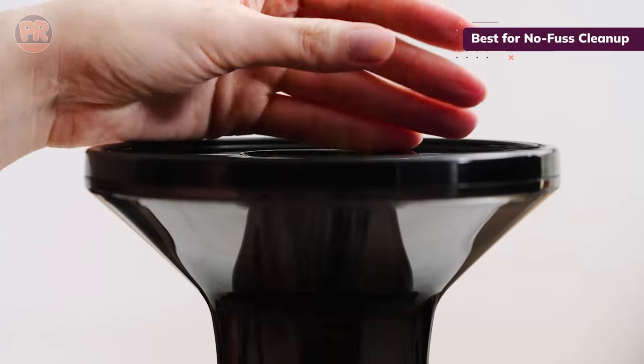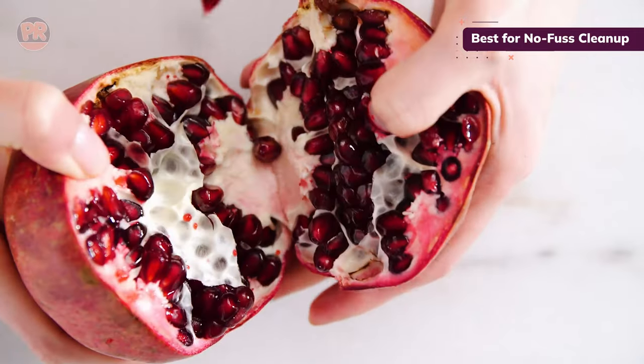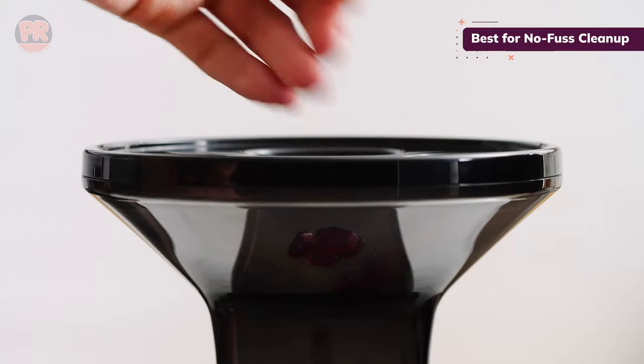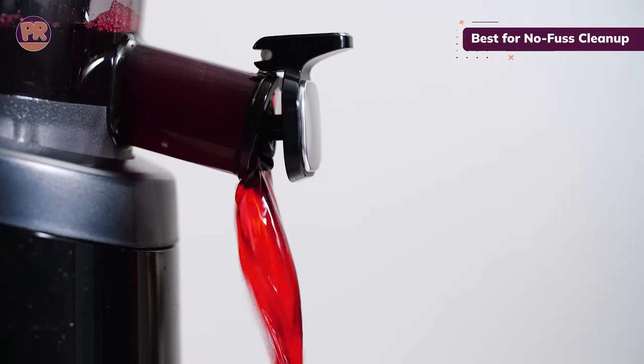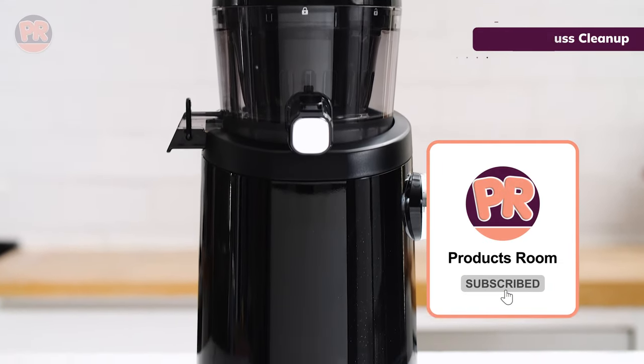A bonus, especially if you have kids around: there are no sharp edges in this juicer and all the parts are 100% BPA-free. This masticating juicer rotates at a speed of just 43 RPM to mimic the motion of hand-squeezing juice for slow-squeeze perfection.